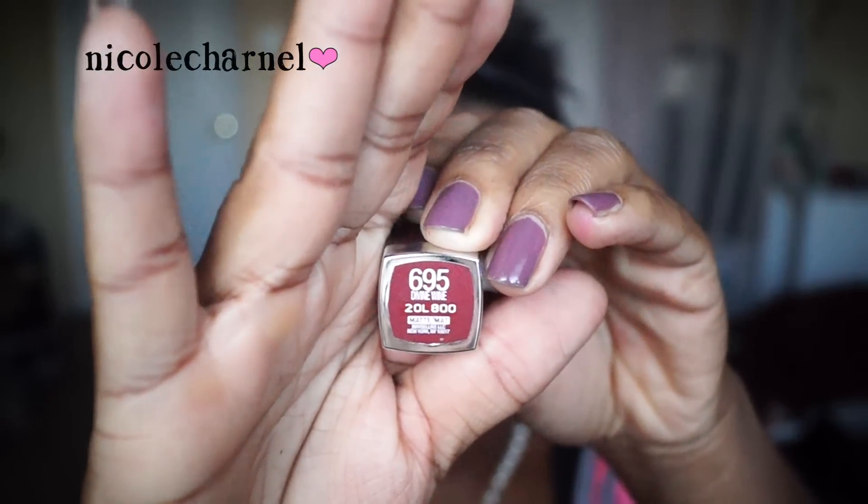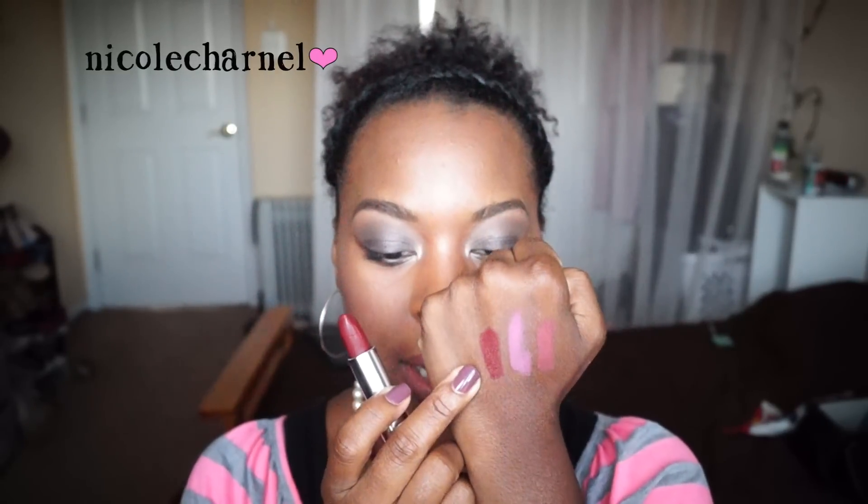The last color is Divine Wine. This one looks like a Cabernet type color in the packaging, but to me it comes off very red. It's not as cherry as it appears in the packaging, and in the swatch I feel like it's just a lot of red — but I do like it.